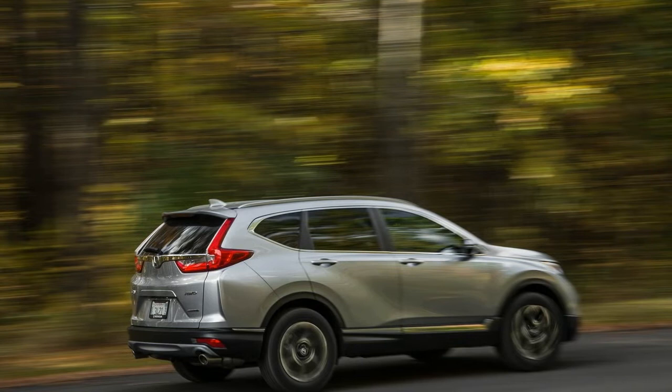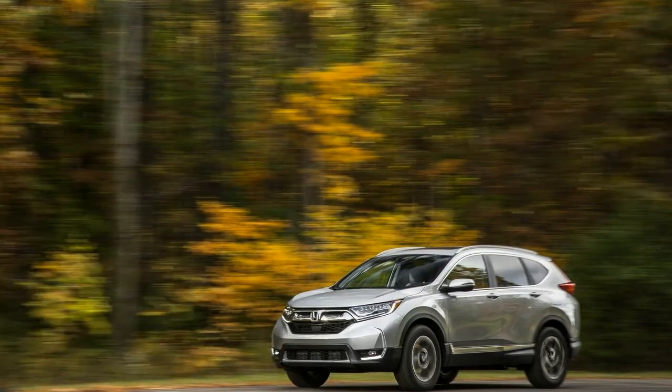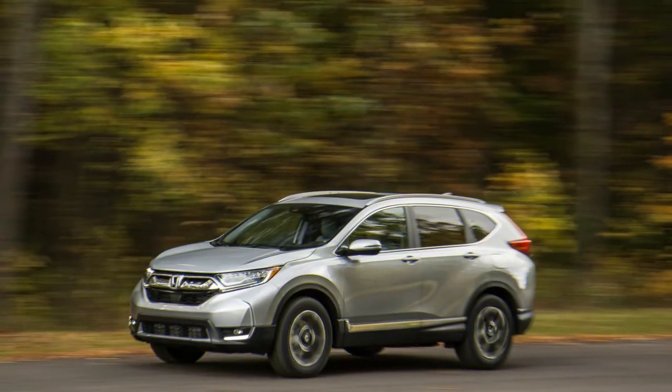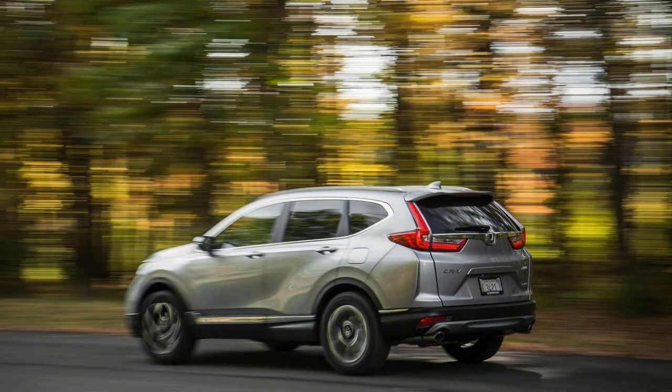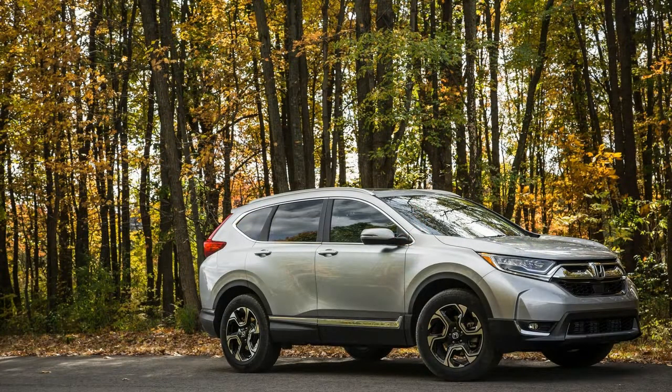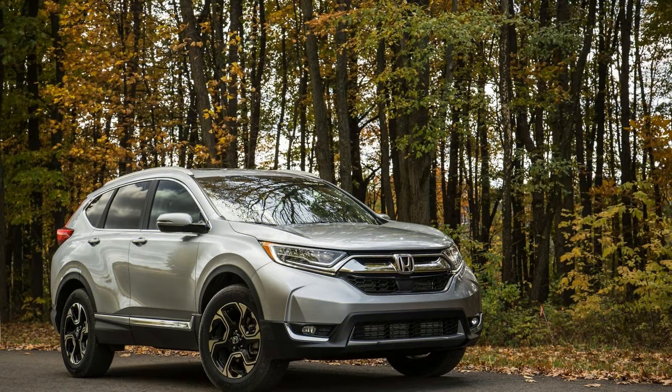It's powered by a base 184hp inline-4 or a more responsive 190hp turbocharged 1.5L inline-4. A standard continuously variable automatic transmission pairs with front or all-wheel drive. The CR-V's roster of talents earned it a spot on our inaugural 10 Best Trucks and SUVs list.